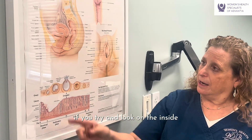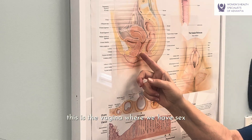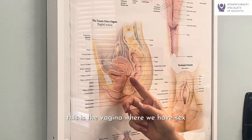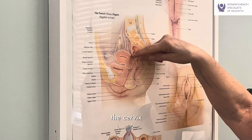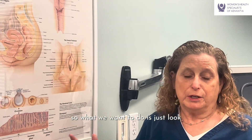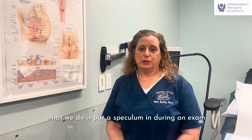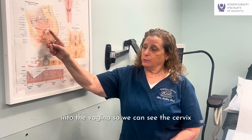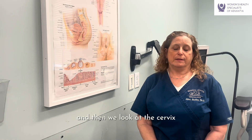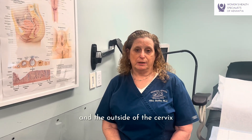If you try and look on the inside, you have your bladder, your rectum. This is the vagina where we have sex through, the cervix, and the uterus. What we want to do is just look, and what we do is put a speculum in during an exam into the vagina so we can see the cervix. Then we look at the cervix and do a pap smear that way, taking some cells from the inside and the outside of the cervix.